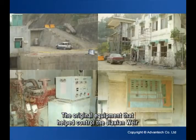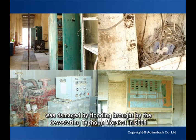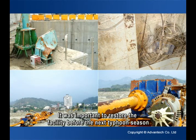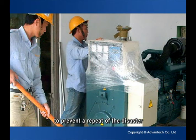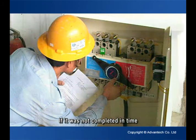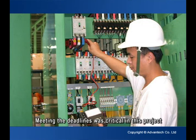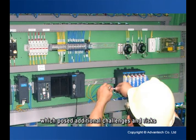The original equipment that helped control the Jashen Weir was damaged by flooding brought by the devastating Typhoon Morricot in 2009. It was important to restore the facility before the next typhoon season to prevent a repeat of the disaster. If it was not completed in time, the construction work might have been destroyed by another flood. Meeting the deadlines was critical in this project, which posed additional challenges and risks.